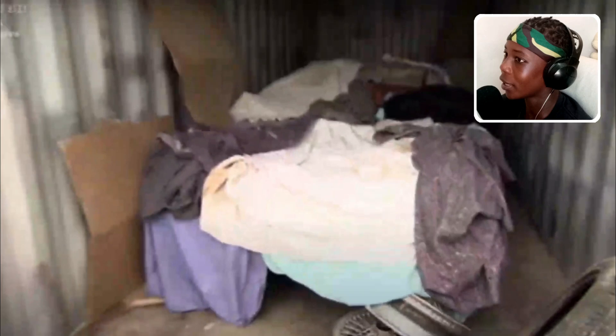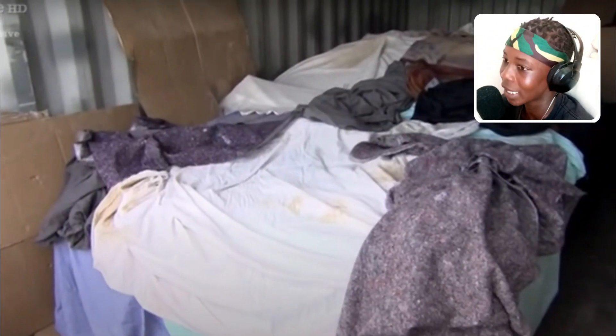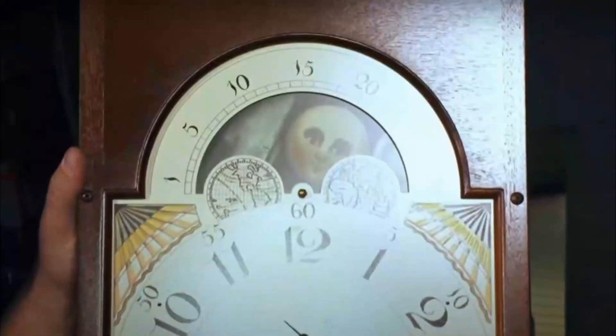These guys invested a lot of money into a storage unit they just found. When they got in, they found something covered up with a bunch of clothes. They didn't know what it was, but it kind of looked like a car, so they were pretty excited. They uncovered it and found a DeLorean. This is so cool — probably one of my favorites so far. Okay, now this makes me actually want to look through storage units.